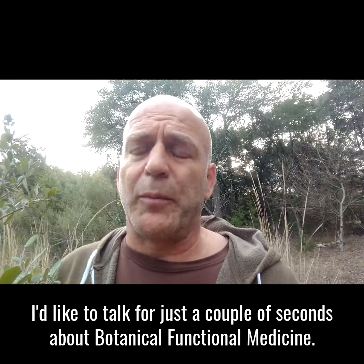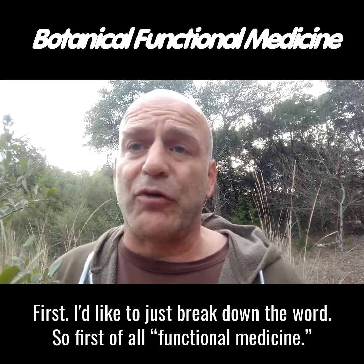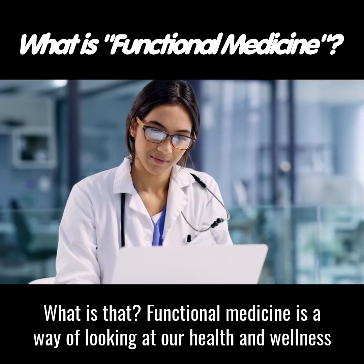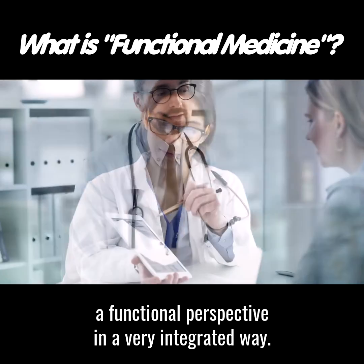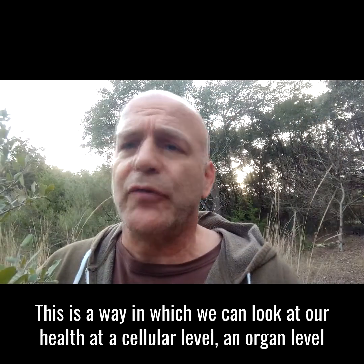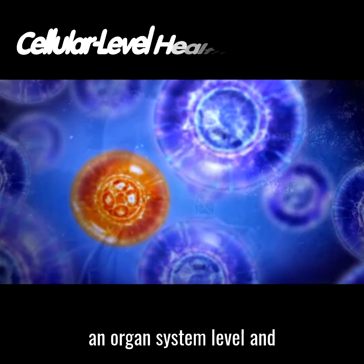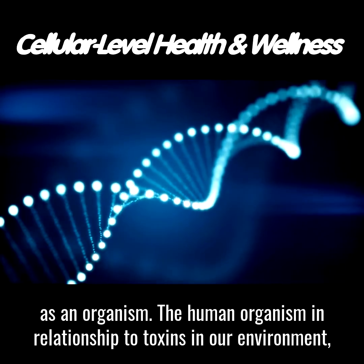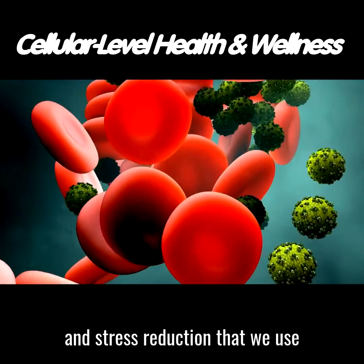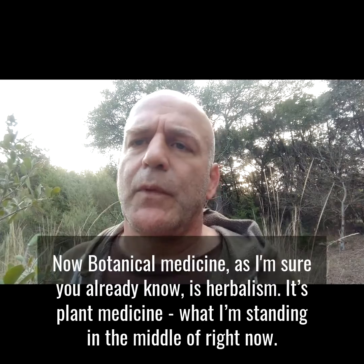I'd like to talk for just a couple of seconds about botanical functional medicine. First, I'd like to break down the words. Functional medicine is a way of looking at our health and wellness from a functional perspective in a very integrative way. It's been catching on quite a bit over the last decade and continues to grow rapidly. It's a way in which we can look at our health at a cellular level, an organ level, an organ system level, and as an organism — the human organism — in relationship to toxins in our environment, the food we eat, exercise, stress reduction, and the different micronutrients and macronutrients that we intake.